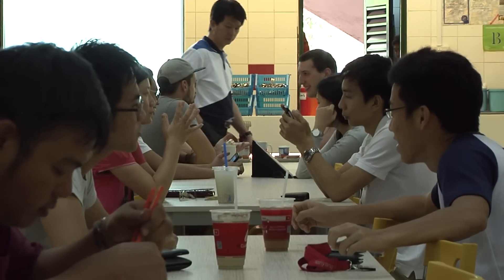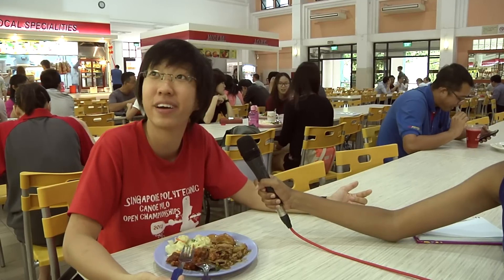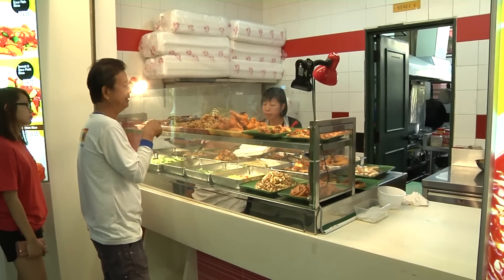However, some felt that there were not many changes to the stalls after renovations. The stalls aren't even open — like the Muslim stall and the Rojak stall, they're not open, so there's not much difference. These were the stalls that were here before; the stalls are pretty much the same. In fact, the Western stall just opened — it had been closed for quite a while.